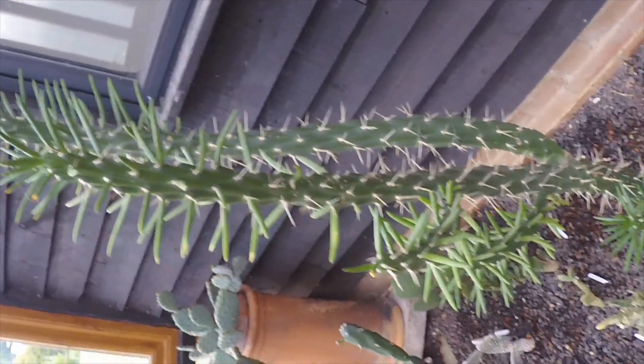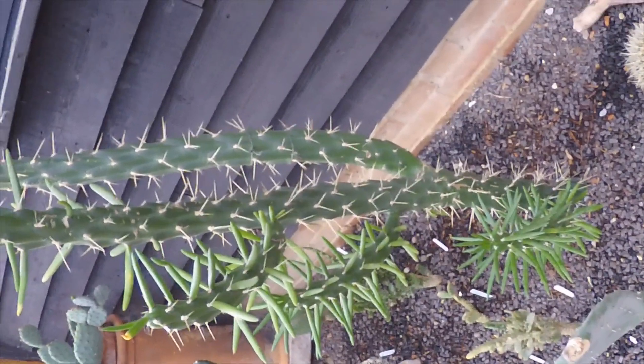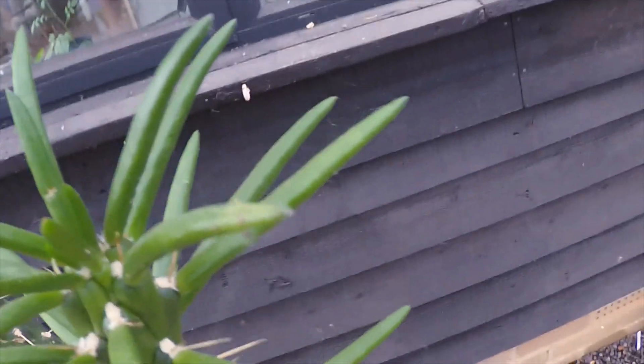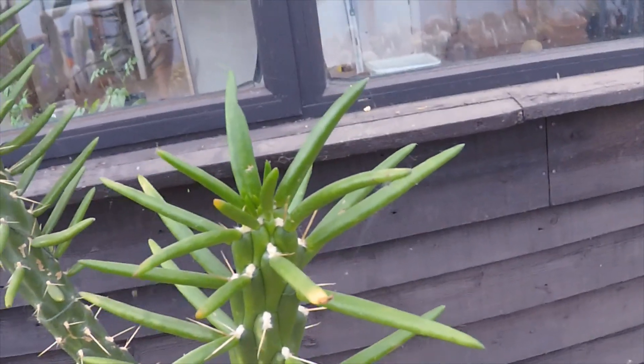The Opuntia Austrocylindropuntia simulata has picked up nicely — that was leaning right over in the frost. It's had a little bit of support and a couple of drinks and it's on its way. It's just starting to make a bit of new growth on the tips now, being a bit slower than last year with a couple of new leaves coming out on top. Hopefully we might get a flower off this one this year as well — that would be nice.